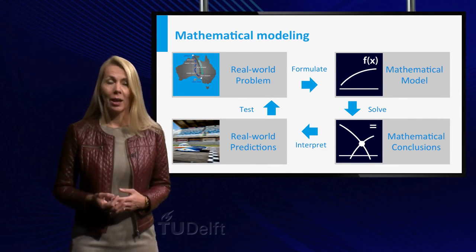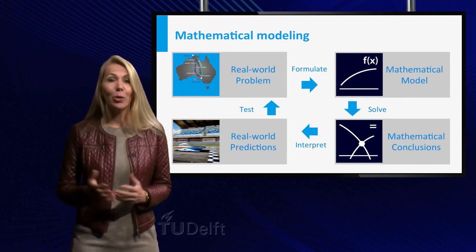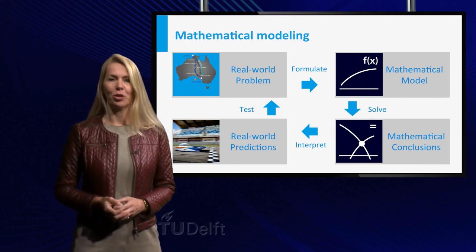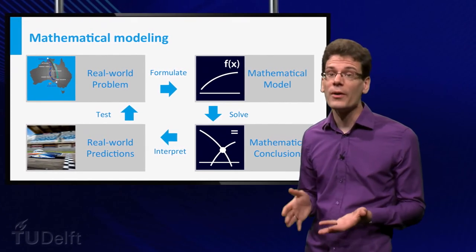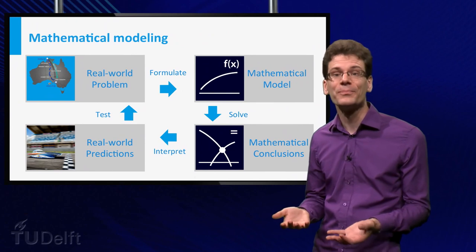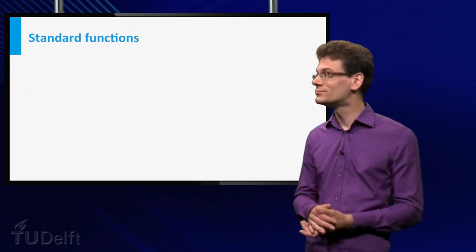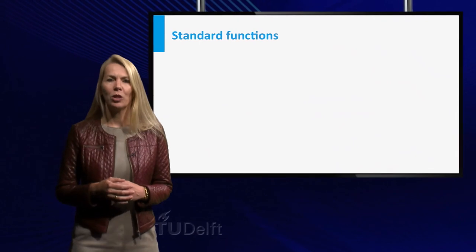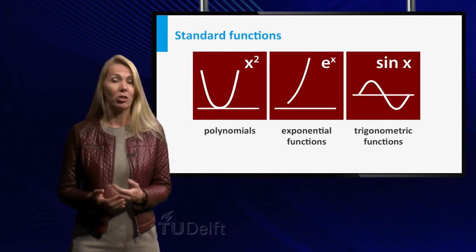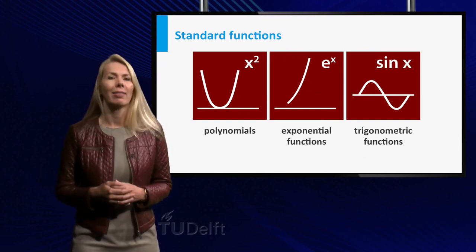Think of questions like: what is the optimum dose for this medicine? How can you maximize the profit of your company? How can you design a thrilling rollercoaster ride? How can you reduce energy consumption? It shows how important it is to have a thorough understanding of mathematics if you want to be a scientist or engineer. This starts with the understanding of the building blocks of any model: mathematical functions. In the first two weeks of this course, we will review the standard functions like polynomials, exponential functions, and trigonometric functions.